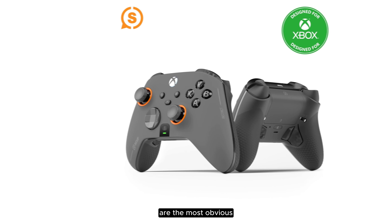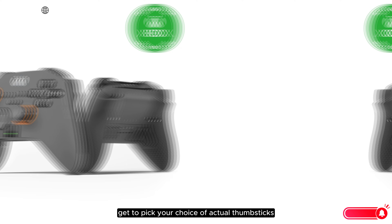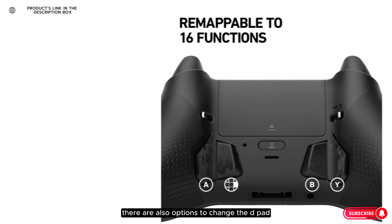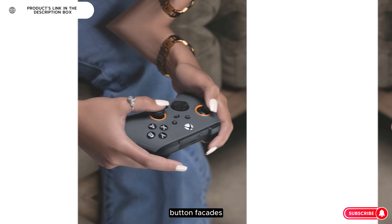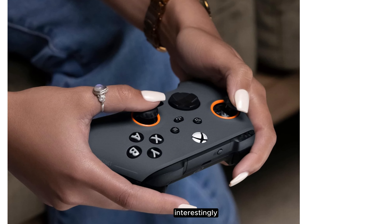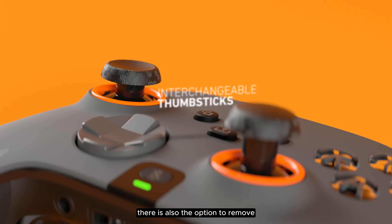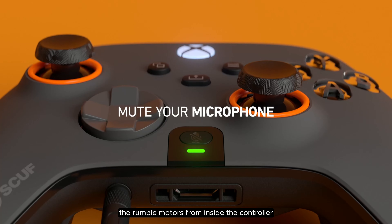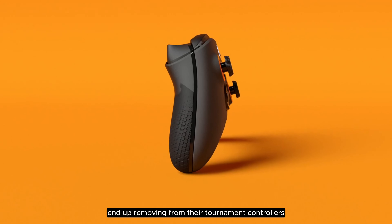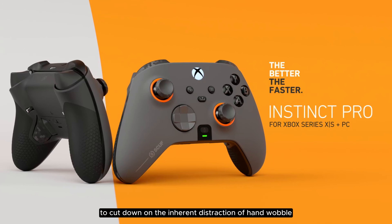The faceplate options and the rings around the thumbsticks are the most obvious, but you also get to pick your choice of actual thumbsticks in terms of length and topper. There are also options to change the D-pad, button facades, as well as the styling of both the bumpers and the triggers. Interestingly, there is also the option to remove the rumble motors from inside the controller, which is something you'll often find the pros end up removing from their tournament controllers to cut down on the inherent distraction of hand wobble.